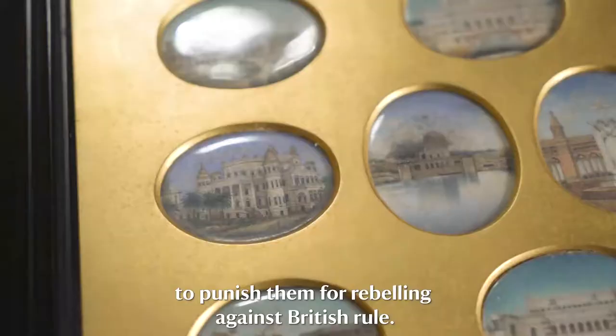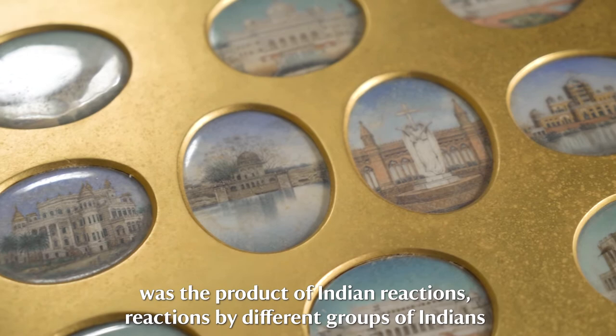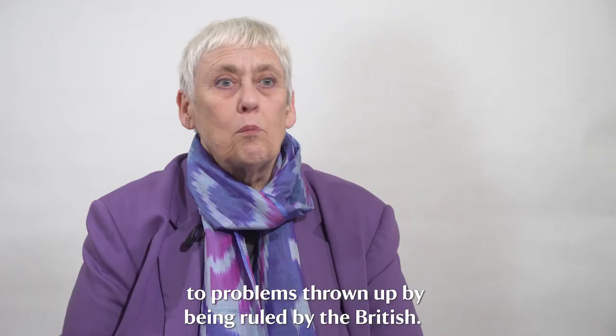The conflict that broke out in the late 1850s was the product of Indian reactions — reactions by different groups of Indians to problems thrown up by being ruled by the British.